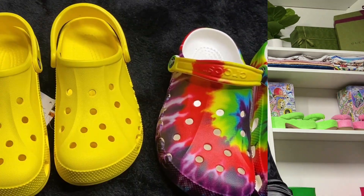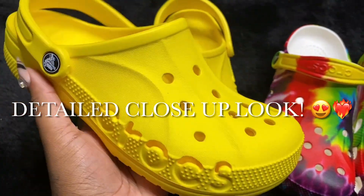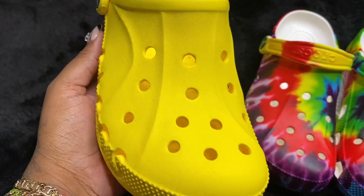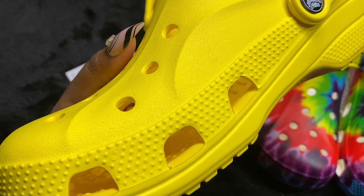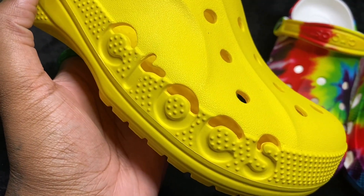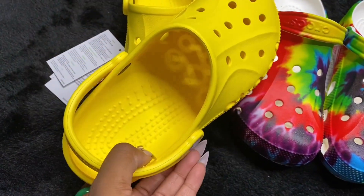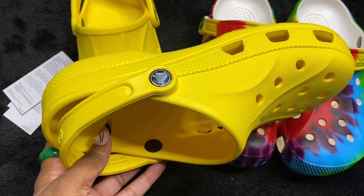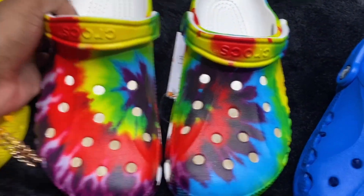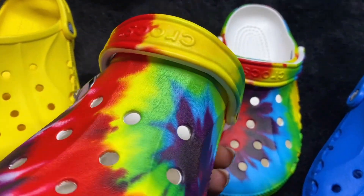Okay, so here we are for the detail up close look. This is the yellow lemon pair — see how cute it is? The breathing ports are on this side but not on the other, but it still says Crocs and here's the design from the top. Then we got the tie-dye — this is so cute, oh my god! Even the straps are tie-dye.